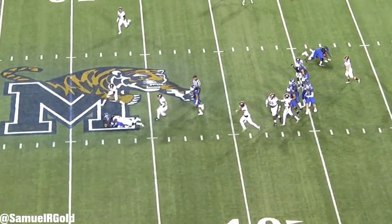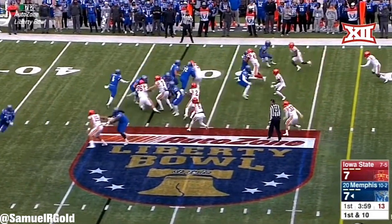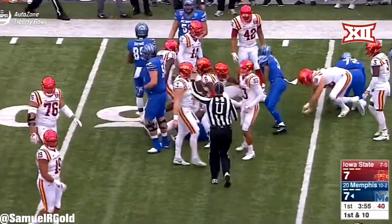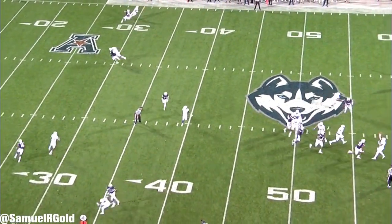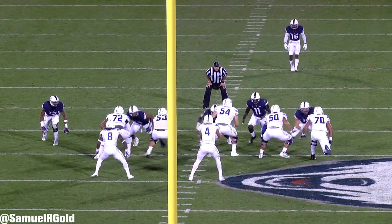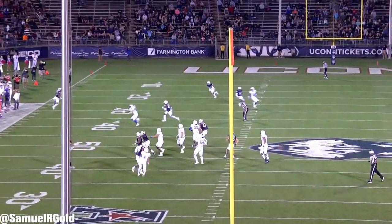Outside of drops though, the other main concern people say about him is the size. It does come up in run blocking for sure, but in my opinion, this is a bullcrap reason to avoid him. Miller was slightly bigger than Antonio Brown coming out, and he's roughly the same size as Odell Beckham and Jarvis Landry. Does he have Julio Jones size? No. What about AJ Green? Of course he doesn't, but you don't need to be 6'4" in order to be a productive player in the NFL.